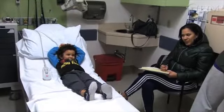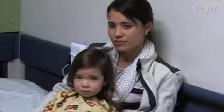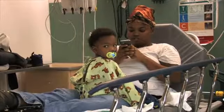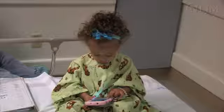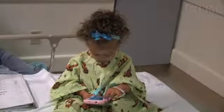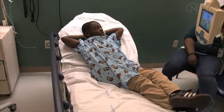Scrutinize the facial expressions and posture of the child and the parent, noting whether they appear relaxed or tense. Observe what the child and the parent are doing. If the child is engaged in an activity, their anxiety level is low enough for them to focus on the task. The more engaged the child, the lower their anxiety level.